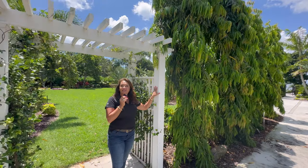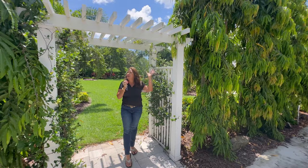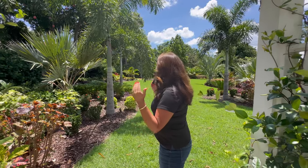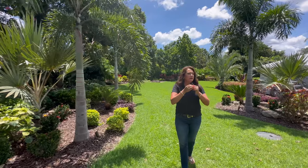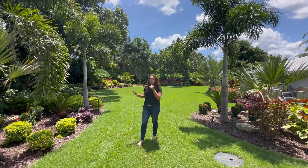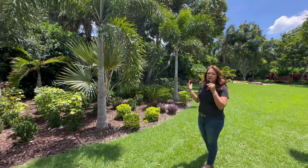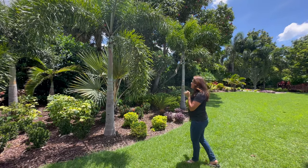James had this arbor already installed before we got started, and this Confederate jasmine is doing a lovely job of creating a nice, fragrant entrance to his front yard garden. This front yard kind of wraps around and leads to his front door. We did two nice big islands in this area - I'm going to miss some plants because there's just a ton of material, but I'll cover the highlights that are pretty easily found and readily available.